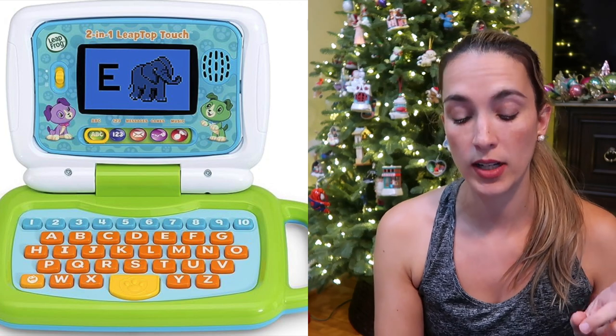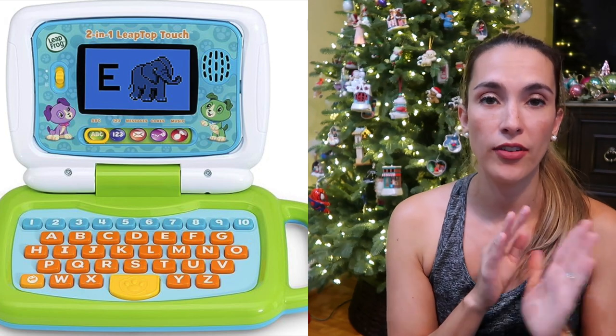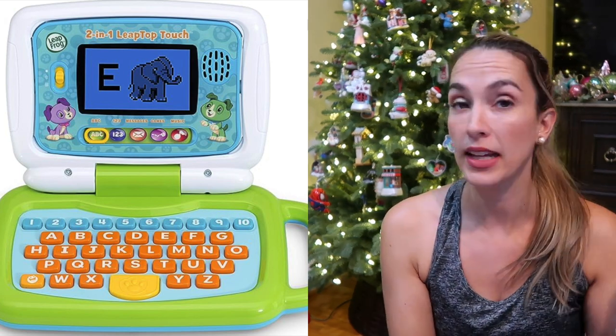Another item my son really loved is the LeapFrog 2-in-1 Elite Touch Screen — it's kind of like a laptop and computer in itself with games and letter-learning activities. My kids loved it, still love it today and kind of fight over it. I probably should get another one.